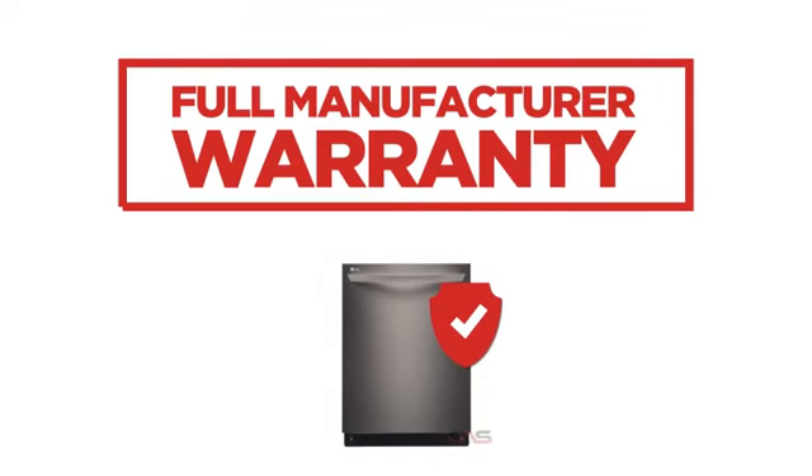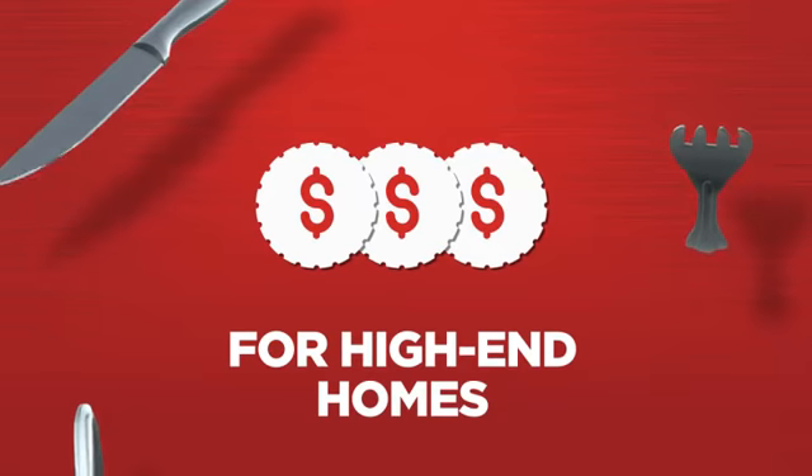Backed with a full manufacturer warranty, all make it a great dishwasher for high-end homes.